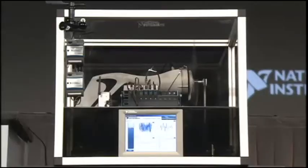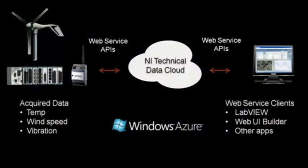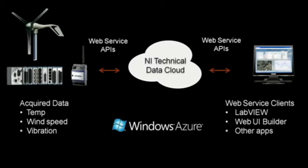It looks like we have our own mini wind farm over there. We've got a wind turbine here and we're taking several measurements, such as power and wind speed. We're also simulating similar measurements at different wind farms across the globe. We're taking all of this data and pushing it up to the cloud via web service API.